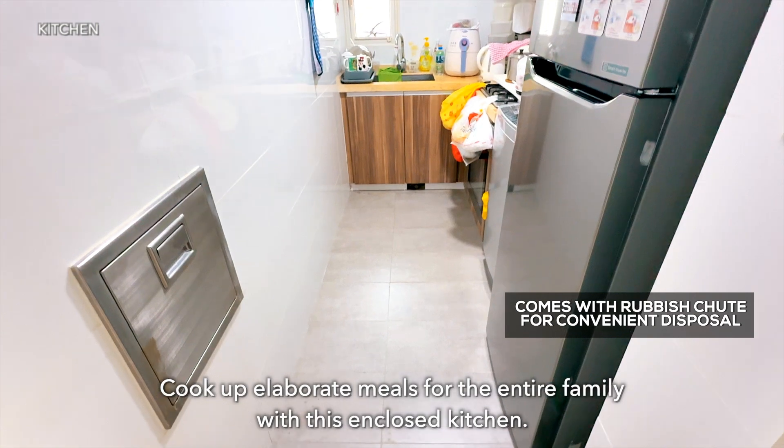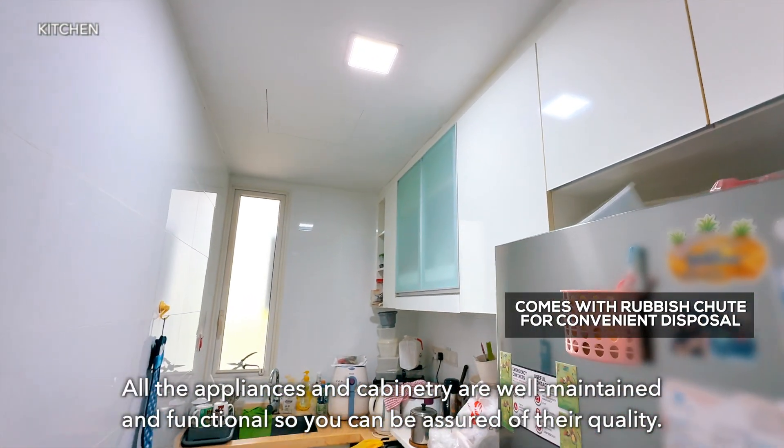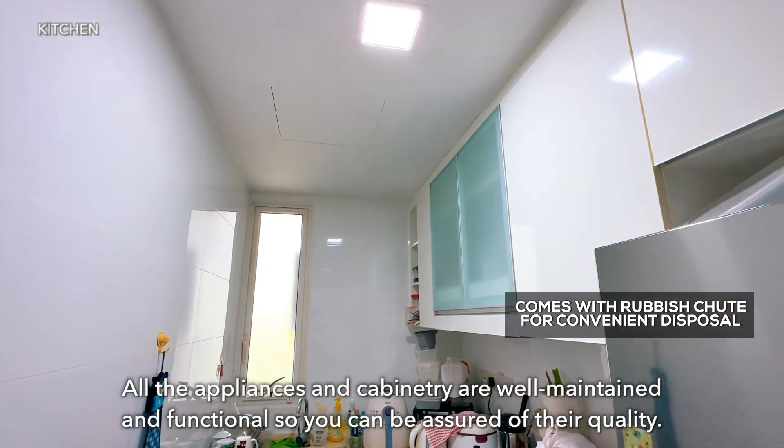Cook up elaborate meals for the entire family with this enclosed kitchen. All the appliances and cabinetry are well maintained and functional, so you can be assured of their quality.